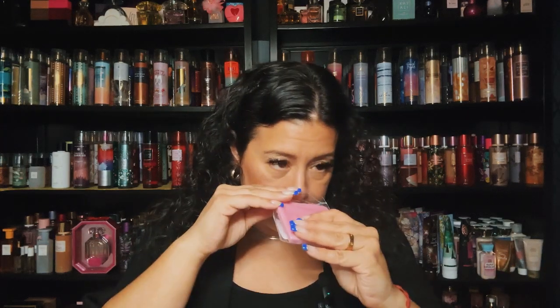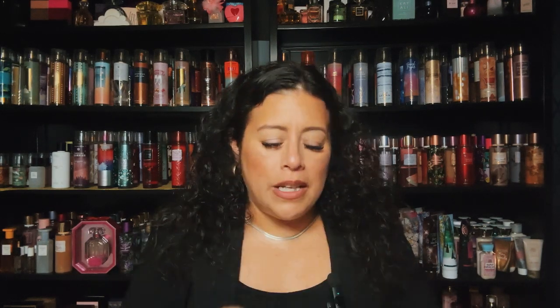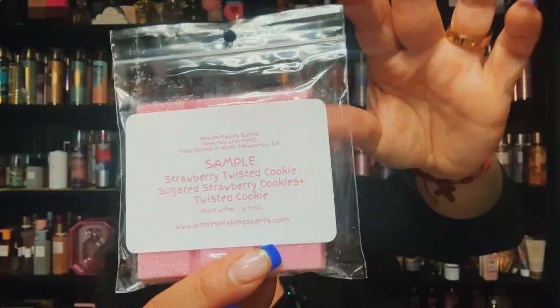She threw in two freebie samples. The first one is Strawberry Twisted Cookie — it's sugar, strawberry cookies, and twisted cookie. It's a nice strawberry blend; I'm getting something like white chocolate or maybe a smokiness — kind of reminds me of strawberry Quik, but different. It's a very nice, generous-sized sample. Thank you, Bridget!